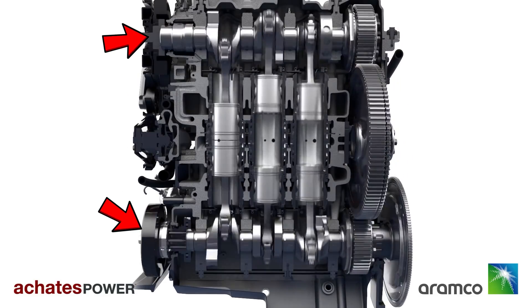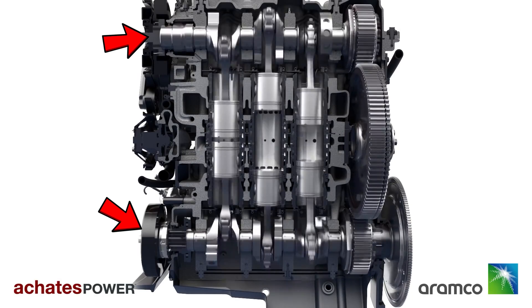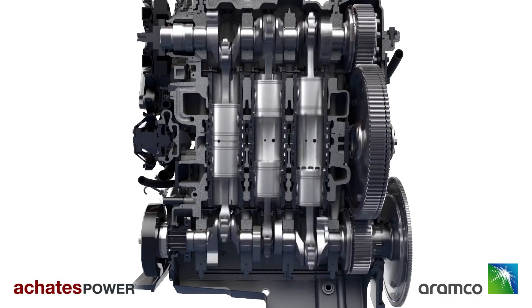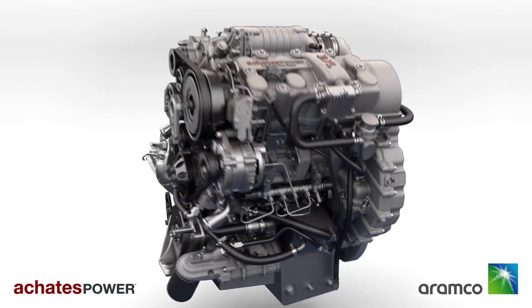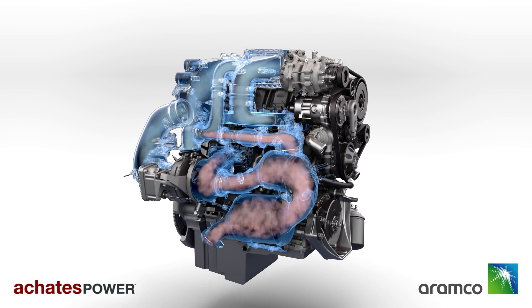With two sets of pistons, you need two crankshafts. The two crankshafts, one at each end of the engine, are joined by a set of gears from which power is sent to the wheels. This is also a two-stroke engine, and the two-stroke cycle compounds the efficiency and benefits of the opposite piston engine's architecture.